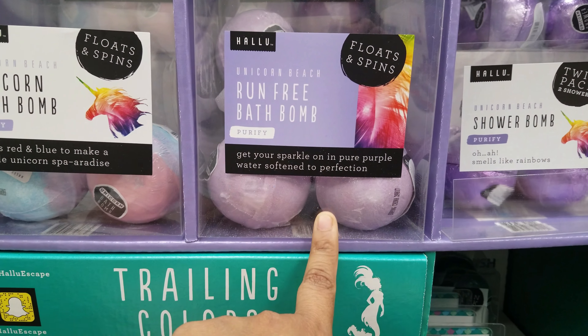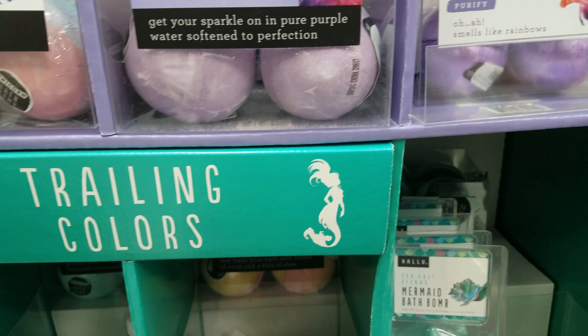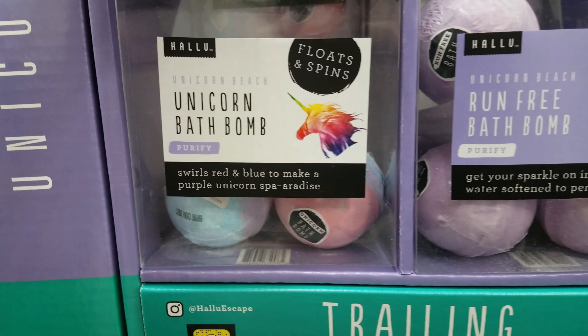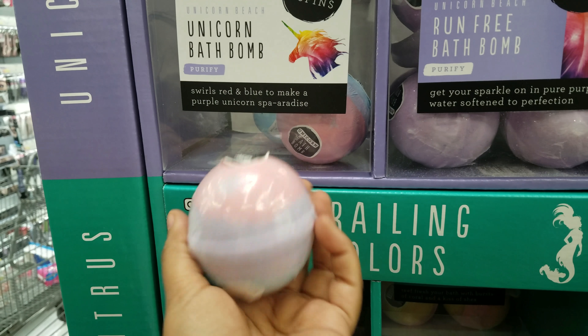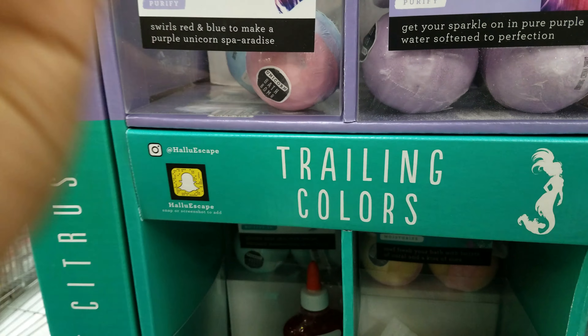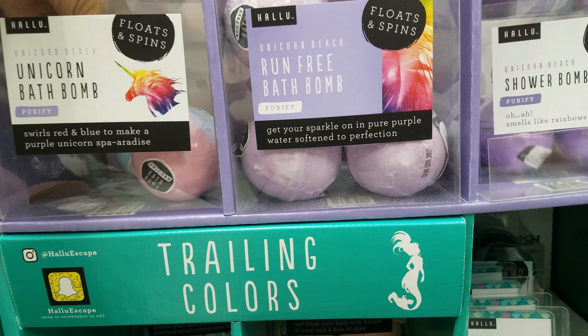All this is new here. There's a unicorn bath bomb right here — look at the colors on that one, oh that's pretty. This one has a weird perfume smell to it, I don't know how to explain that smell.